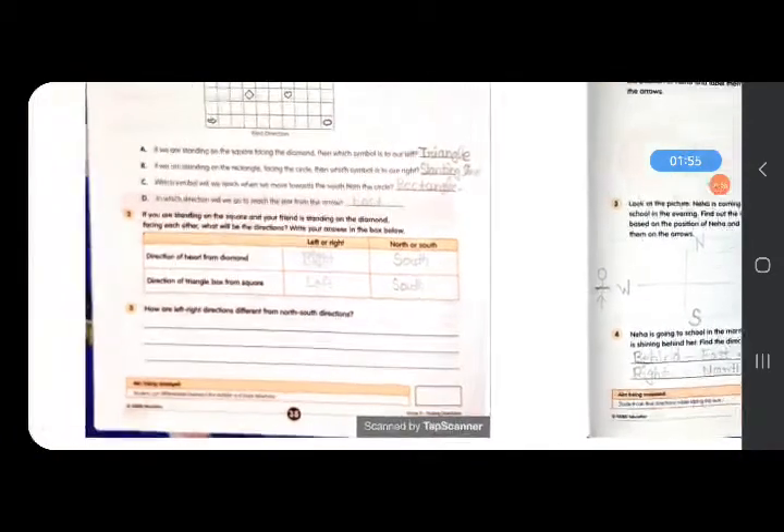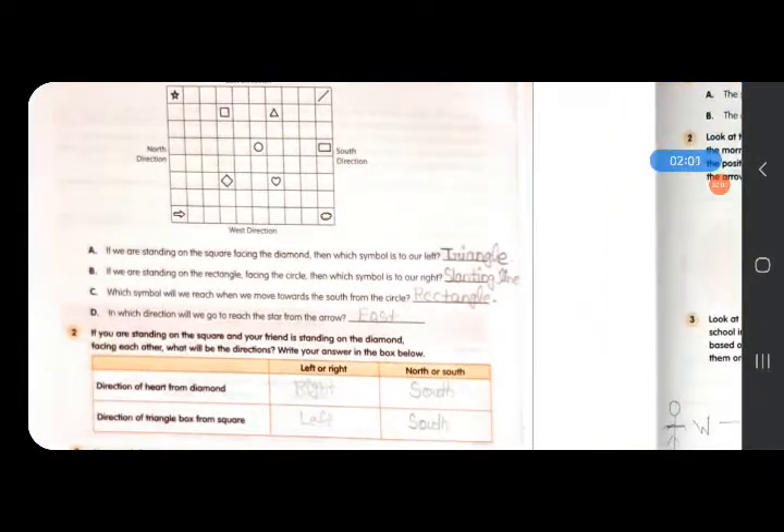Question number 2: if you are standing on the square and your friend is standing on the diamond, imagine yourself standing here. One is standing on the diamond and one on the square — you both are facing each other. This is right hand and left hand for one person; this is left hand and right hand for the other. Direction of heart from diamond: this is the right side and south direction, so the answer is right hand, south. Direction of triangle from square: your friend's left hand side, so the answer is left hand, south direction.